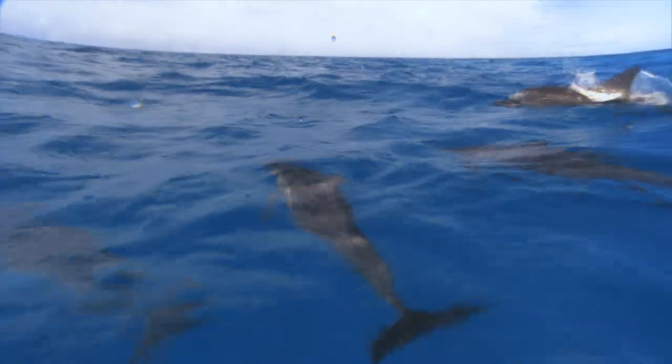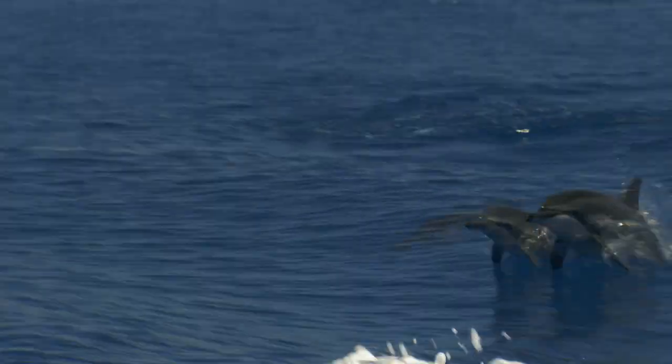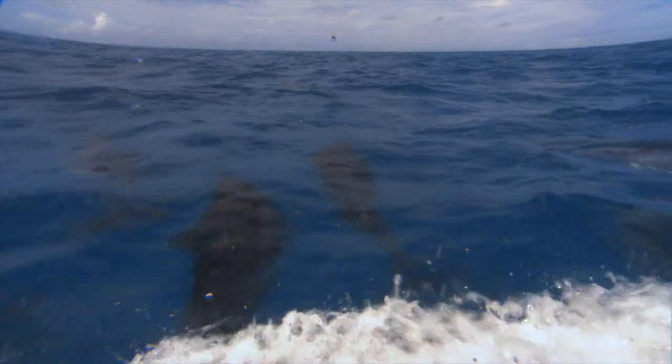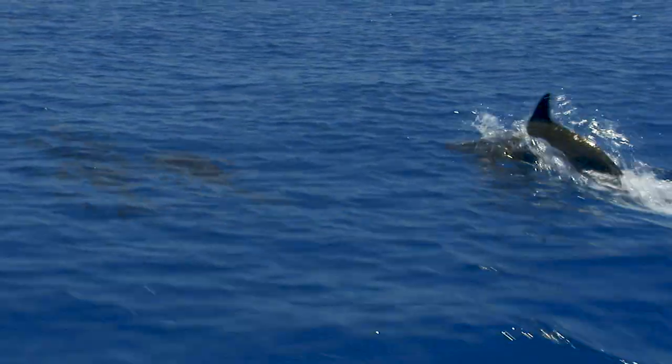There are several species of dolphins you'll find in Hawaiian waters. The most commonly seen one is the Hawaiian spinner dolphin, which you'll see just about every day on the west coast of Oahu. You'll also see bottlenose dolphins, spotted dolphins, rough-toothed dolphins, pilot whales, and false killer whales. The Hawaiian spinner dolphins are nocturnal, so they're busy hunting and eating at night and like to rest during the day.